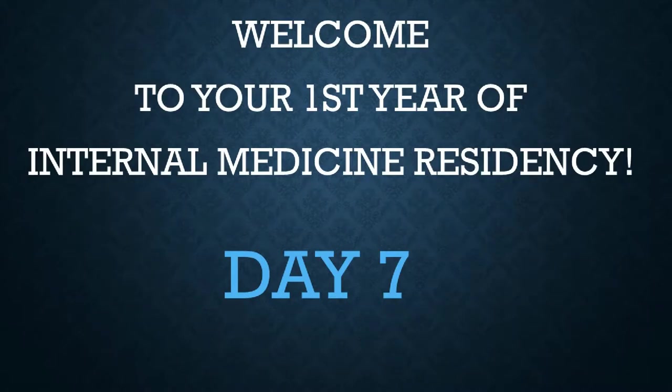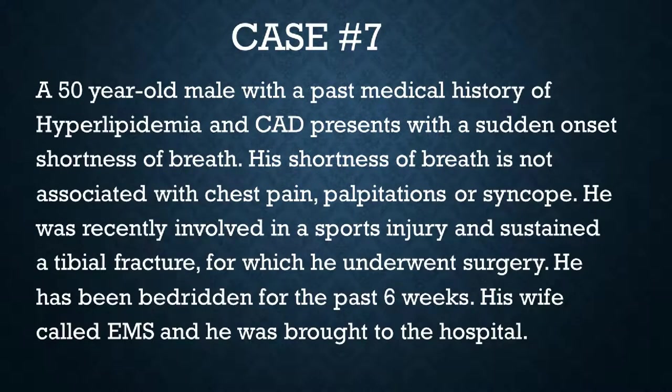It is your first weekend as an intern and you are on backup schedule on a Saturday. Your phone rings and your favorite senior resident calls you up — unfortunately somebody called in sick so you have to come into work. Your senior resident gives you your first case: a 50-year-old male with a past medical history of hyperlipidemia and coronary artery disease presenting with sudden onset of shortness of breath, not associated with any chest pain, palpitations, or syncope. He was recently involved in a sports injury and sustained a tibial fracture, underwent surgery, and has been bedridden for the past six weeks. His wife called EMS and he is brought into the hospital.